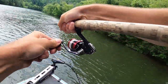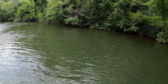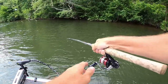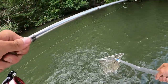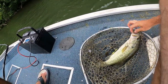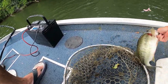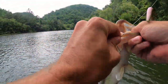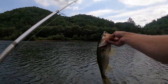There we go, another pretty nice largemouth. Got him in the net. Not too big, but we got things rolling now. Decent largemouth — really beautiful fish though.